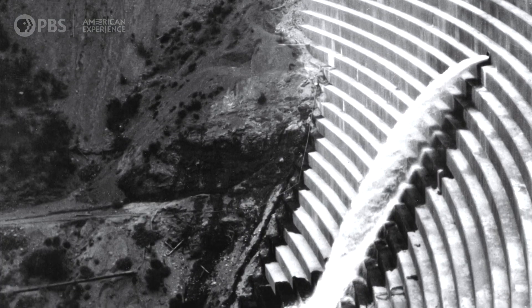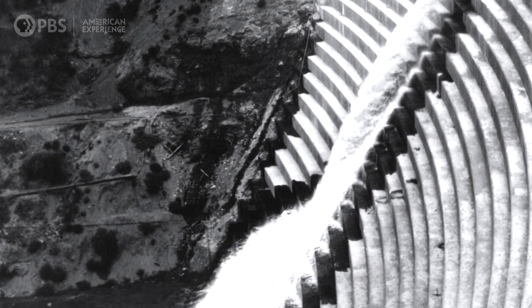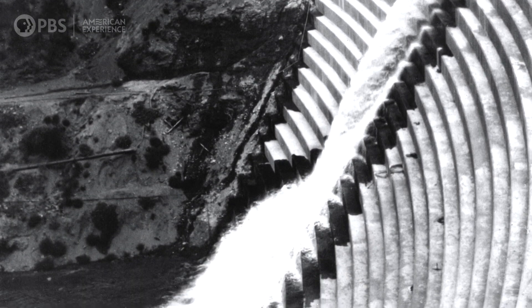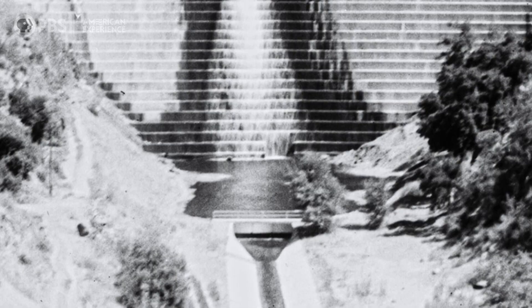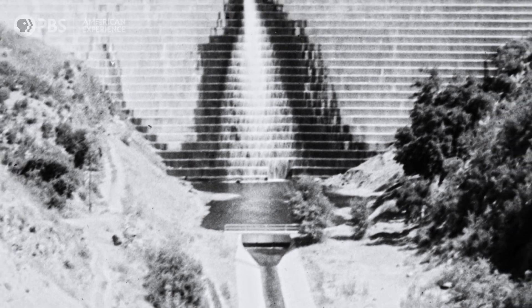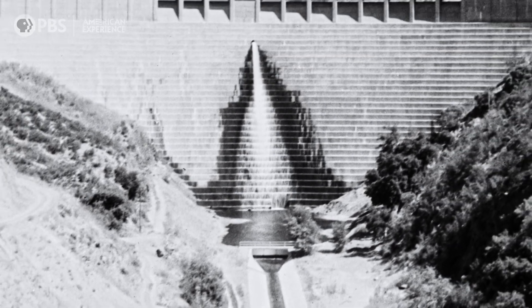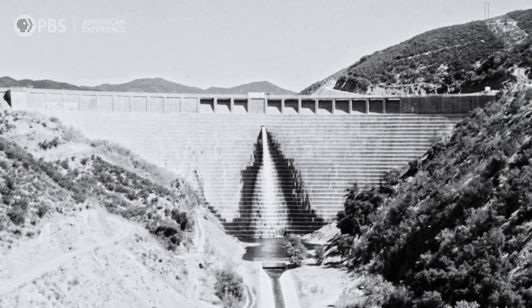What about water that seeps under the base of the dam and then begins to push up at the bottom — what was termed uplift? The dam had sort of pushed up off of its foundation. Like most modern dams, the St. Francis included relief wells to prevent uplift, but only in its center section. The wings of the dam were beginning to slip away.